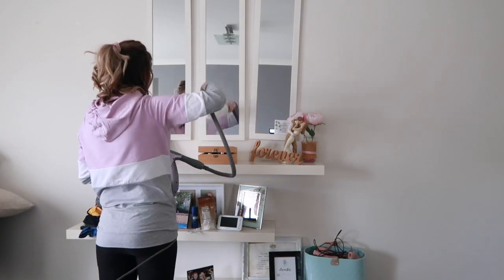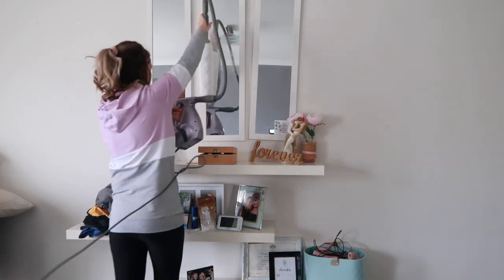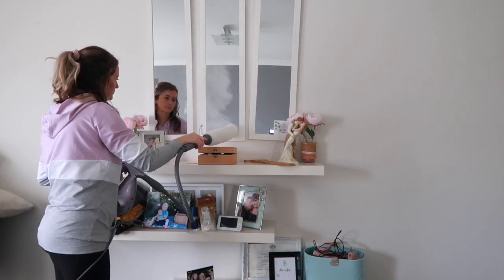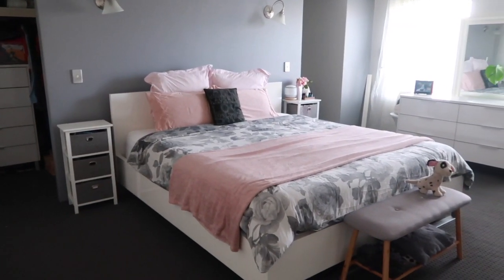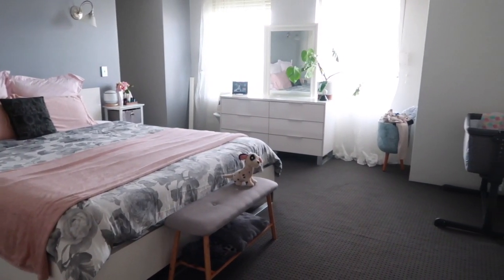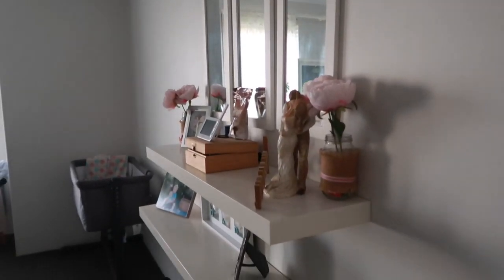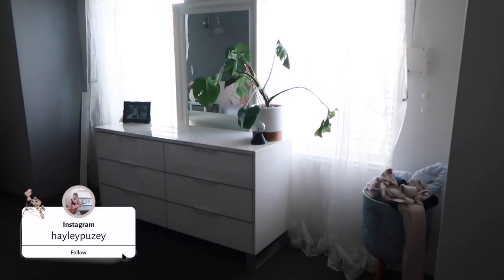Finishing off this room by cleaning all the mirrors — of course I'm using my steam cleaner. I hope you guys have enjoyed this video as much as I enjoyed making it. Make sure you go check out the previous two videos from this series — this is number three, and stay tuned for the next two coming this week. Hit that like button, subscribe if you haven't already, and the notification bell so you know when these go live. I so appreciate you guys being here!